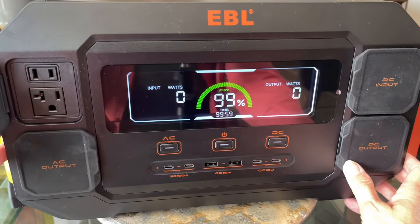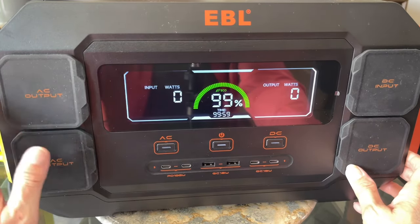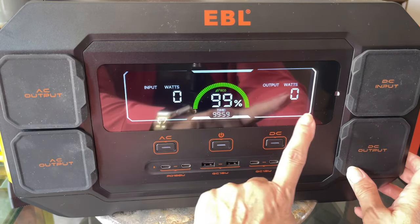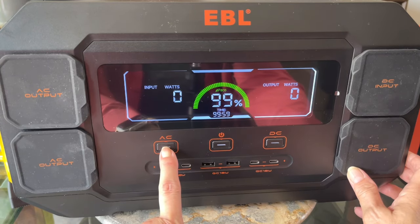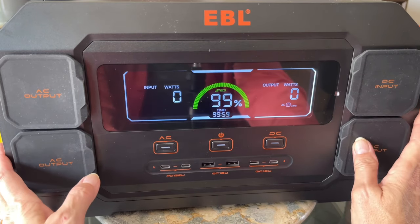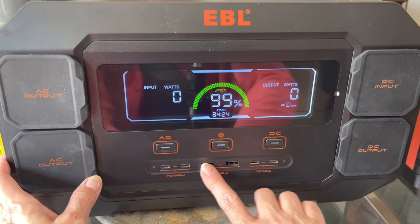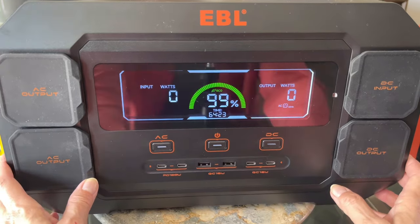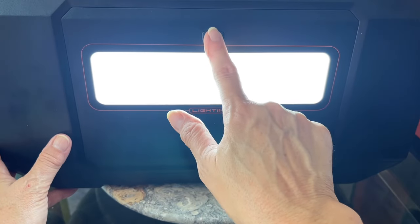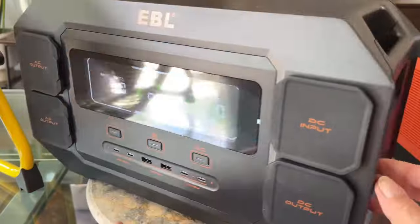The station has two-prong and three-prong AC output ports, plus another set below for things like air conditioners that require more power. It shows current inputs and outputs, and a button to turn on the AC plugs or DC outputs. It also has USB-C at 100 watts and USB-A at 18 watts each for phones, tablets, and laptops. There's also a built-in light with multiple brightness settings, and two handles on the sides — because this battery weighs about 35 pounds.